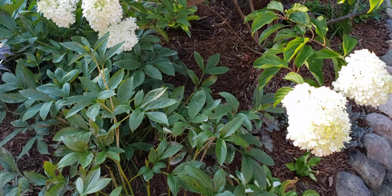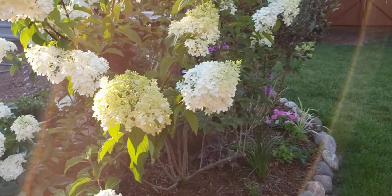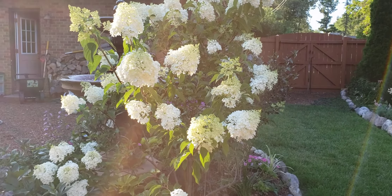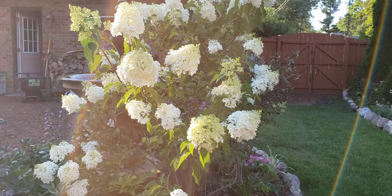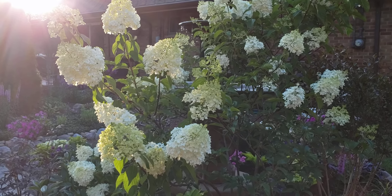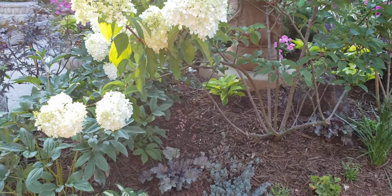Here we have a paniculata hydrangea — I think this is the Ice Cream Sundae variety. It does start to change color over time from a light to a deeper pink, and I just really like watching it change.